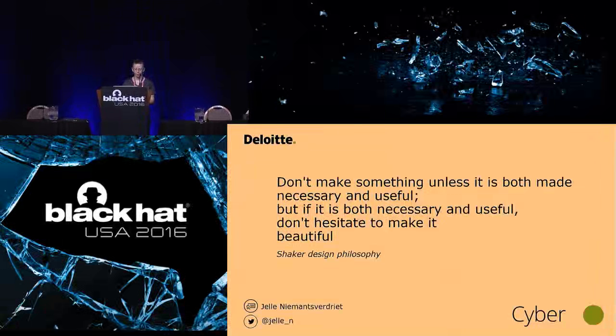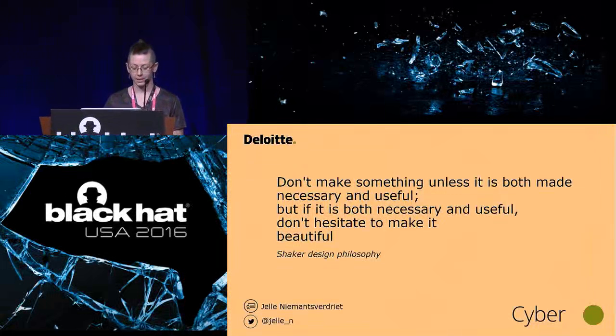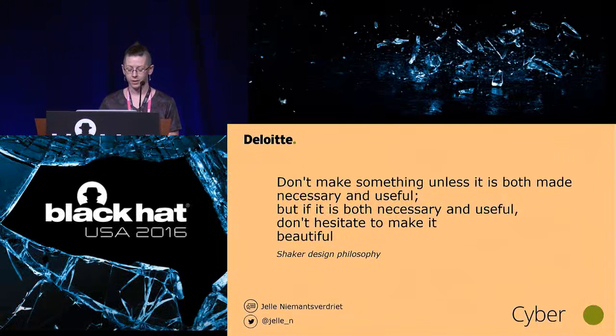Good afternoon. Welcome to Security Through Design, making security better by designing for people, in Mandalay Bay GH, with Yela Niman-Fardrit.